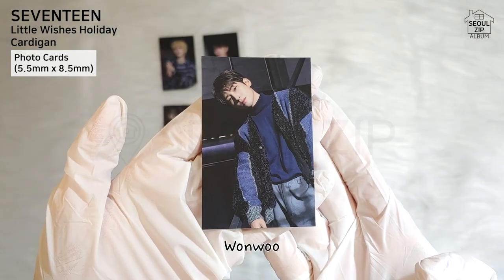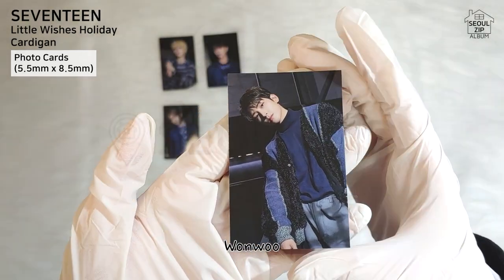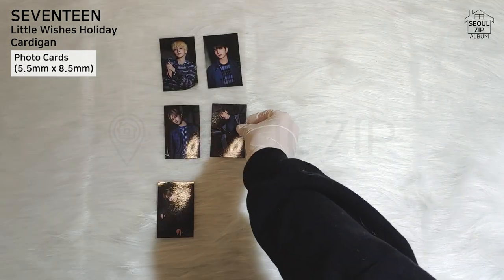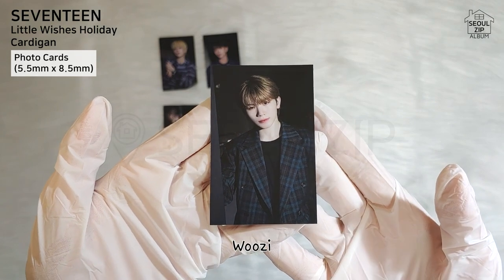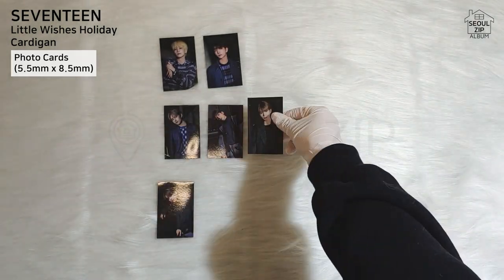Wonwoo — his cardigan looks too patchwork-ish, so this is B. Woozi — nice bright face, but he doesn't have much emotion. I give you a B.